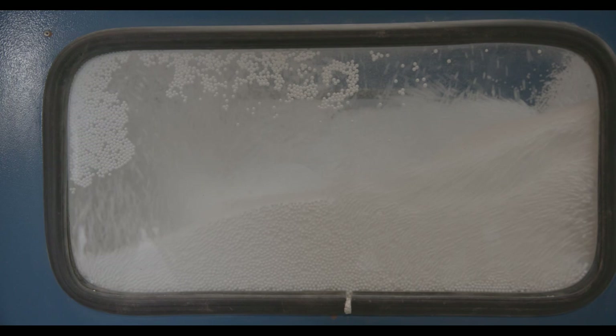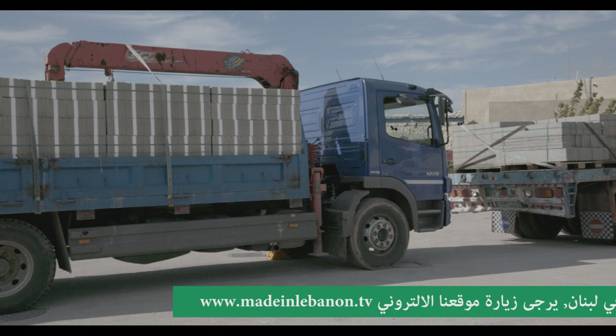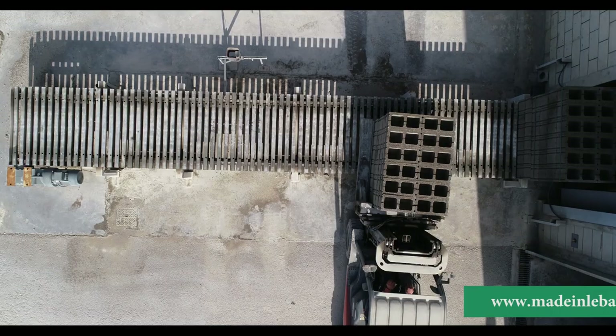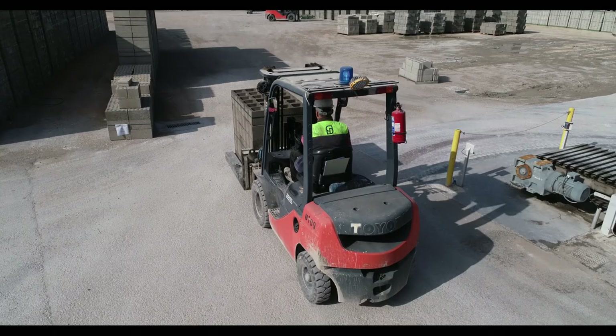تأسس قسم مواد البناء بشركة ترابط سبلين سنة 2014. يتضمن القسم خط تطخيم البوليستيران المتصل بمعمل أوتوماتيكي لصناعة الأحجار. ينتج المعمل يومياً حوالي 50 ألف حجر، منها أحجار إسمنتية خفيفة الوزن يُضاف لها مركب البوليستيران EPS، أو أحجار عادية أو عازلة. هذه الأحجار تساعد على تخفيف الكلفة الإجمالية للبناء من تبريد وتدفئة.